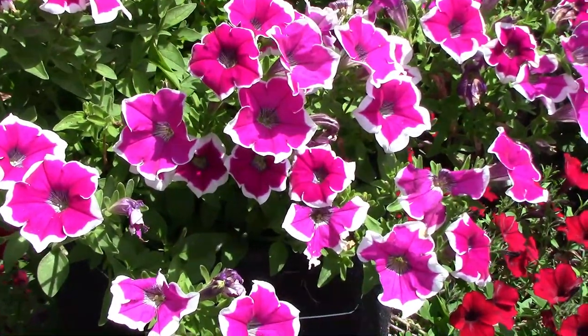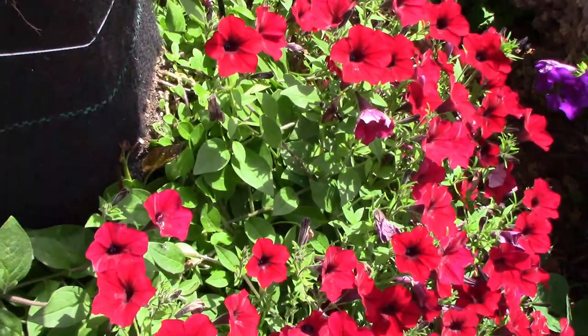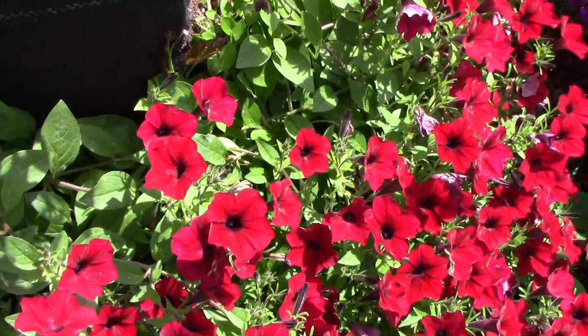Here's a look at the petunia tower that I built. I'm thinking I should have planted those red ones a little bit higher. They sure are putting out the flowers.